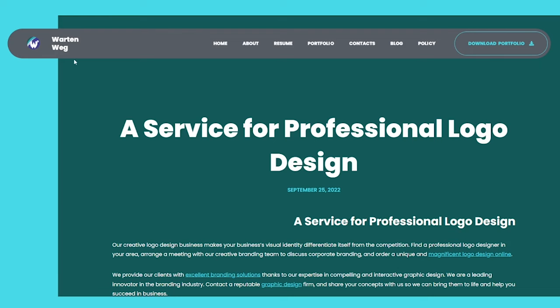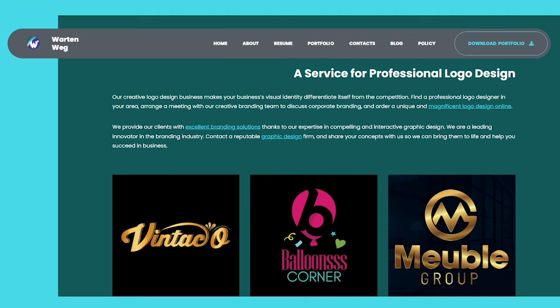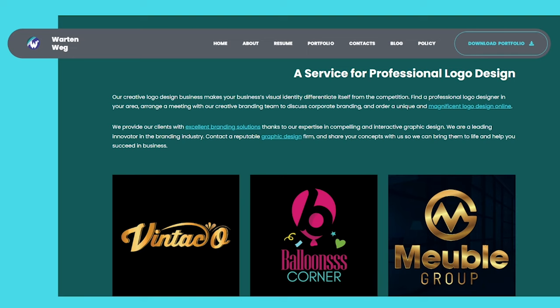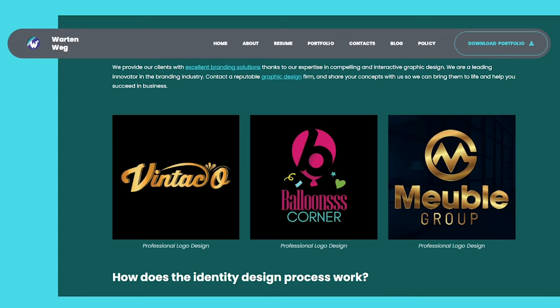A service for professional logo design. Our creative logo design business makes your business's visual identity differentiate itself from the competition. Find a professional logo designer in your area and arrange a meeting with our creative branding team to discuss corporate branding and order a unique and magnificent logo design online. We provide our clients with excellent branding solutions thanks to our expertise in compelling and interactive graphic design. We are a leading innovator in the branding industry — contact a reputable graphic design firm and share your concepts with us so we can bring them to life and help you succeed in business.